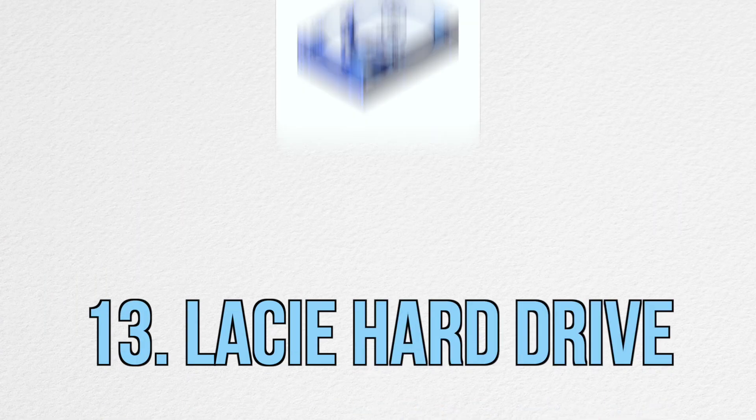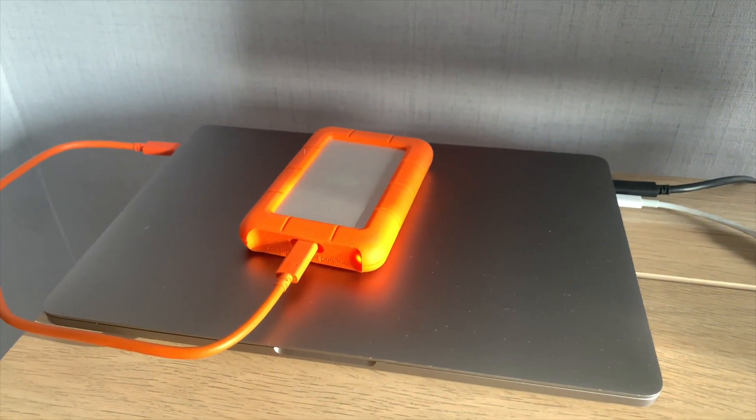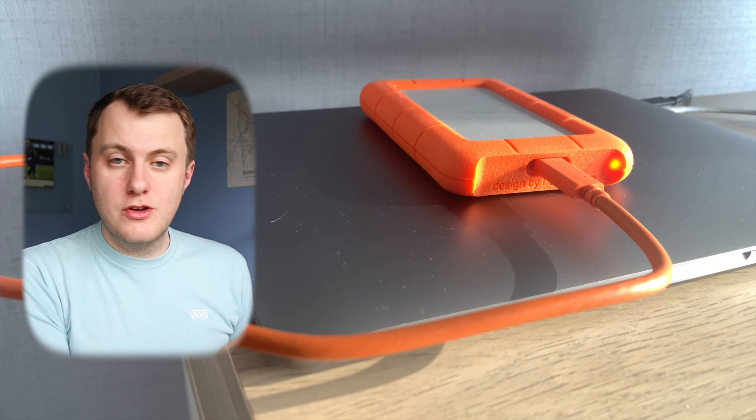Next I have this LaCie hard drive, which is one of the most important things I've bought. I use it for old documents from school and uni and to store all the footage for my videos. Everyone knows it's really important to back up your documents in case something happens, and that's primarily what I use it for. It's a complete lifesaver and means I always have the files I need when I'm out and about.